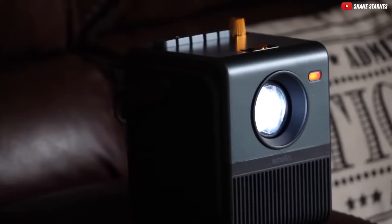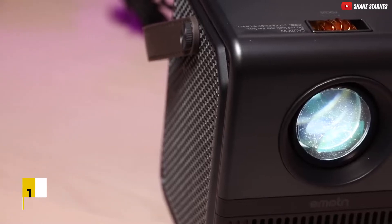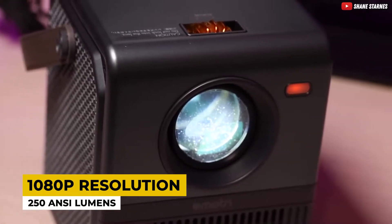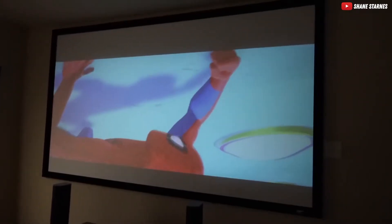Let's kick things off with a bang, shall we? Coming in at number three, we have the Emotin H1 Portable Projector. Now picture this: native 1080p resolution, a jaw-dropping 250 ANSI lumens, and a sealed design that keeps dust out. Ideal for movie nights and portable enough for on-the-go entertainment.